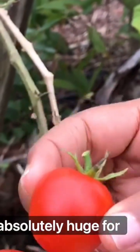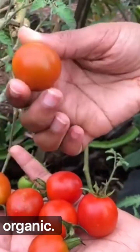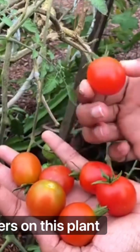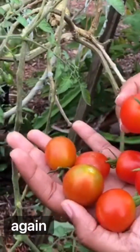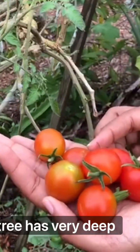They are absolutely huge for cherry tomatoes and they are 100% organic. We have never used any form of fertilizers on this plant, because it's a grafted tomato plant and this tree has very deep roots.